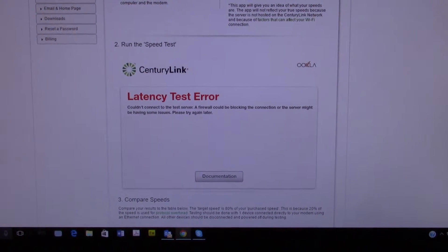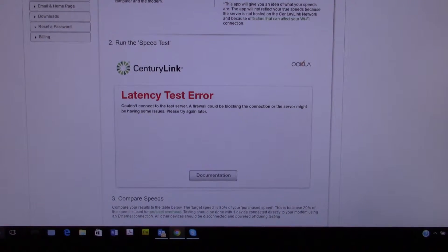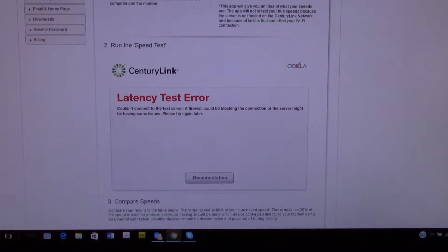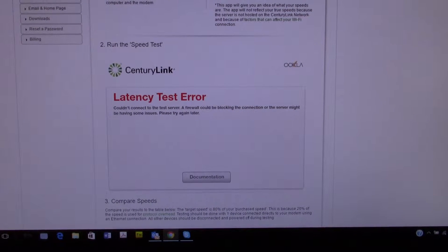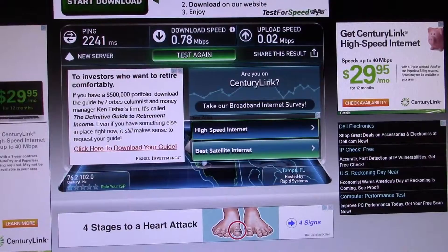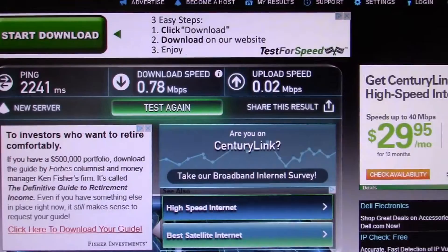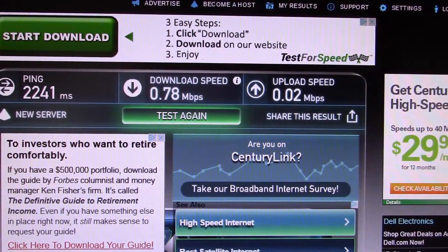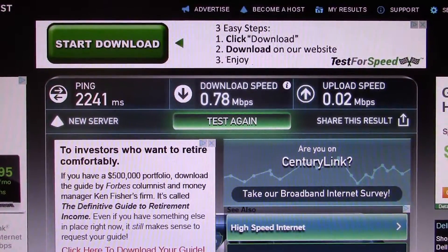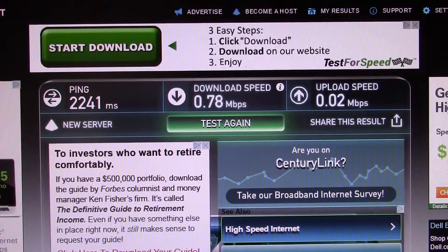All my modem wants to do is flash. When I run a CenturyLink speed test, all I ever get is a latency test error that comes up every single time. These are the kind of results I get — you see that? That's what we get every single time. I have tried for weeks to get this thing straightened out.